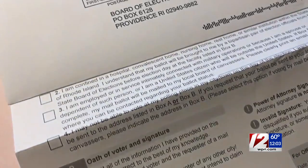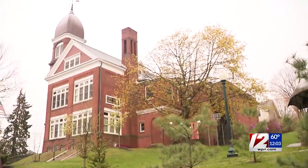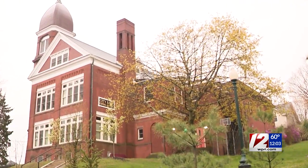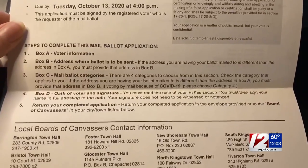Rhode Island election officials say this is your final reminder. If you've waited until the last minute, don't drop your mail ballot application in your mailbox — being postmarked for today won't be enough. If you need to submit a mail ballot application before today's 4 p.m. deadline, you need to hand deliver it to your local board of canvassers, found at your city or town hall. If you need the address, you can find that on the back of your application.